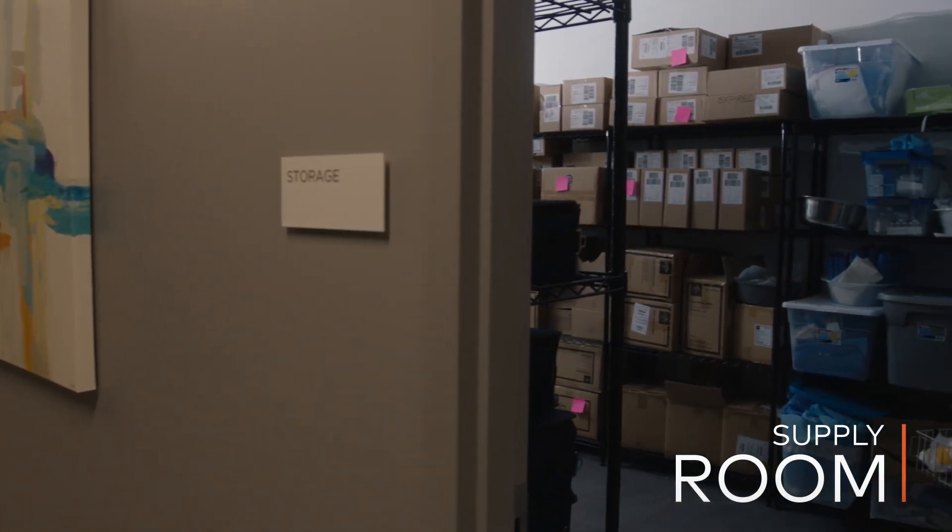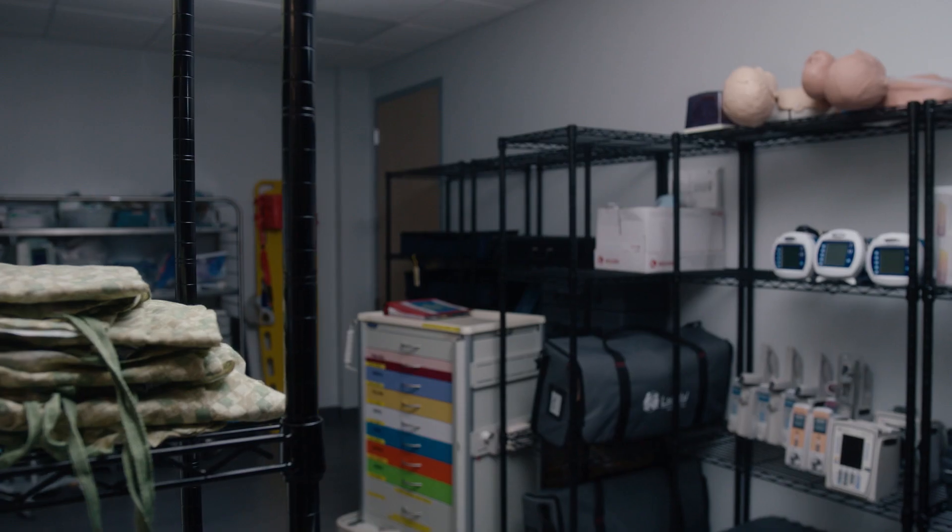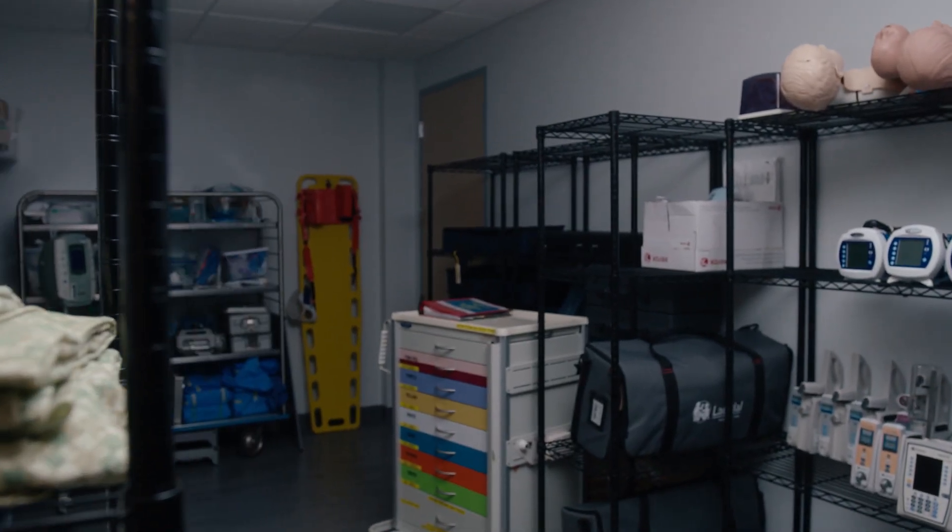Our supply room provides ample space filled with specialty equipment and consumable supplies, catering to a vast array of care areas and specialties.